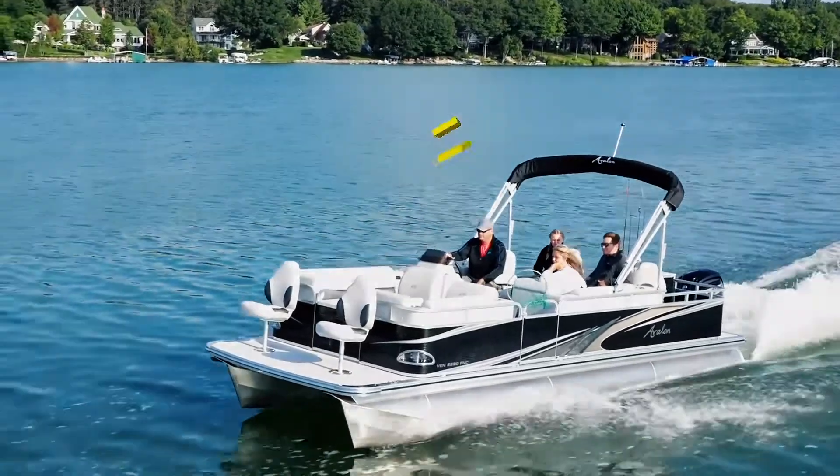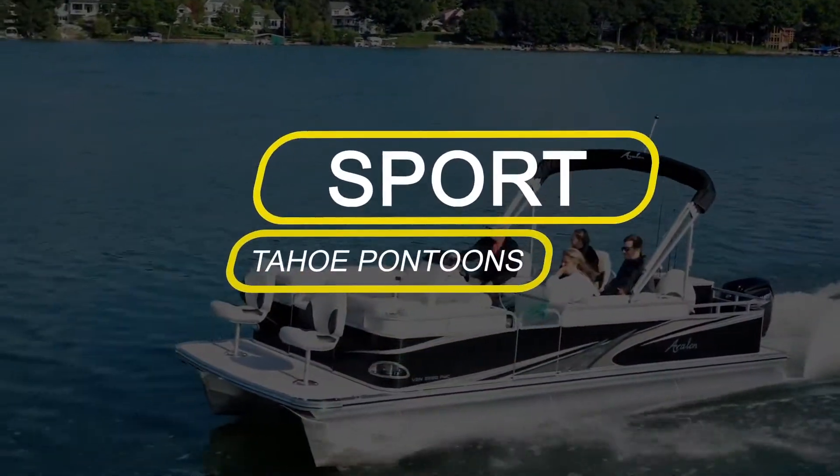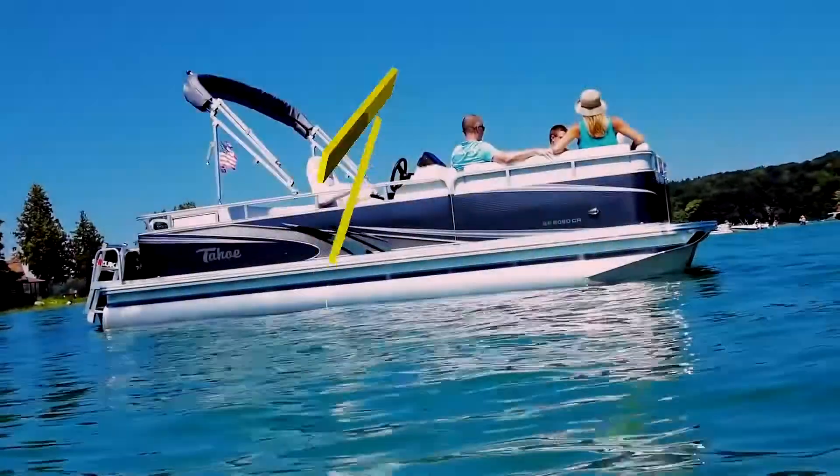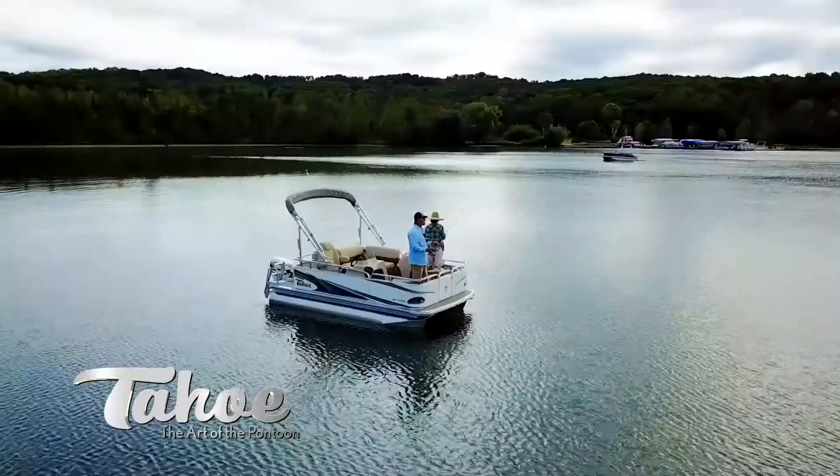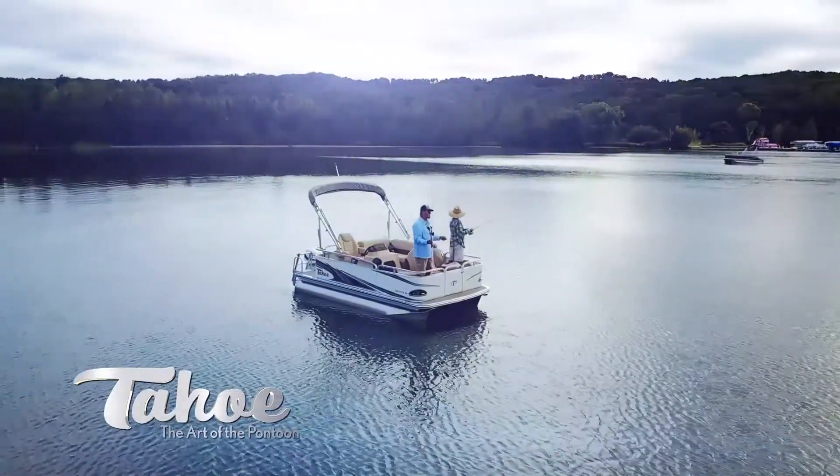Tahoe Sport is the easy to trail or overachieving compact pontoon from our boutique collection. Perfectly sized for small groups, it can be personalized for speed, cruising, fishing, or all of the above.